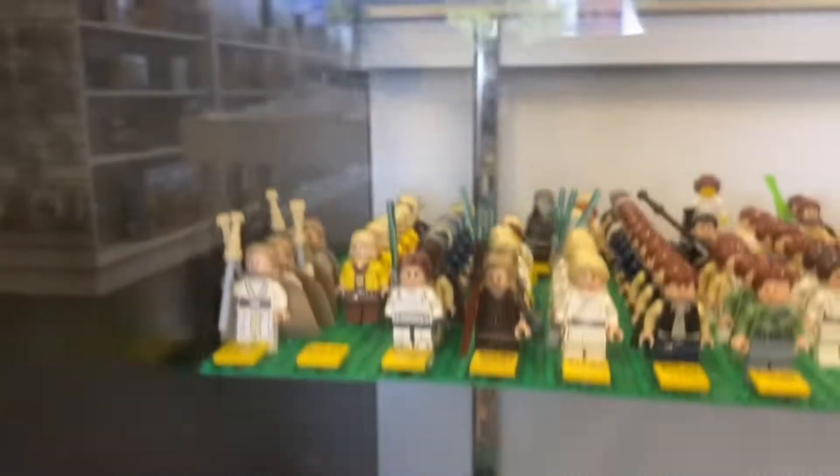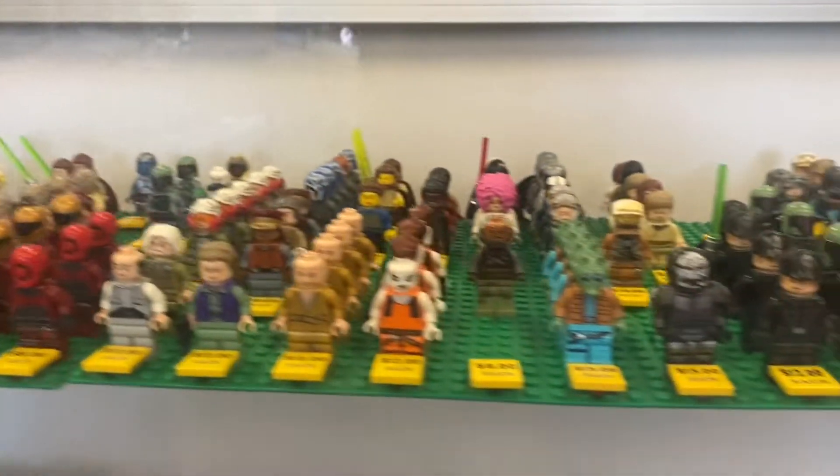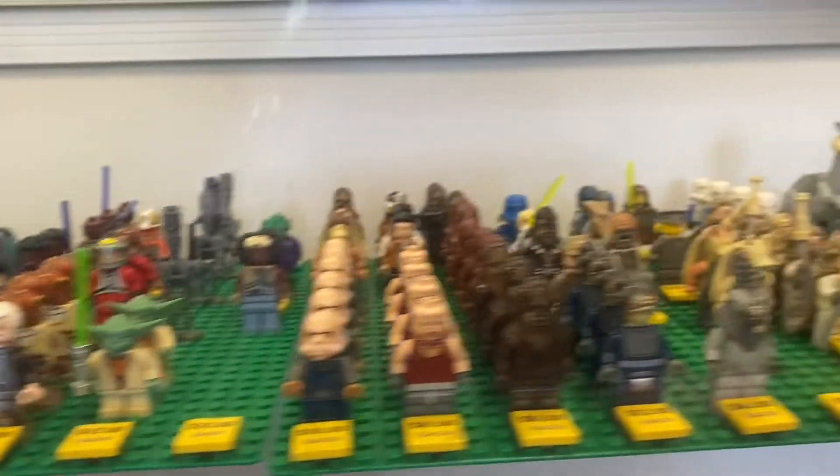Over here is the Falcon and other sets. For the minifigs, you can take a look at the ones you want — there are just too many. Some are pretty cool; I'm surprised they have some of these minifigures here. They have the Tauntaun and other stuff, plus a Jedi bobblehead. Over here they have the Inquisitor and Count Dooku, so it's a pretty good minifigure selection.